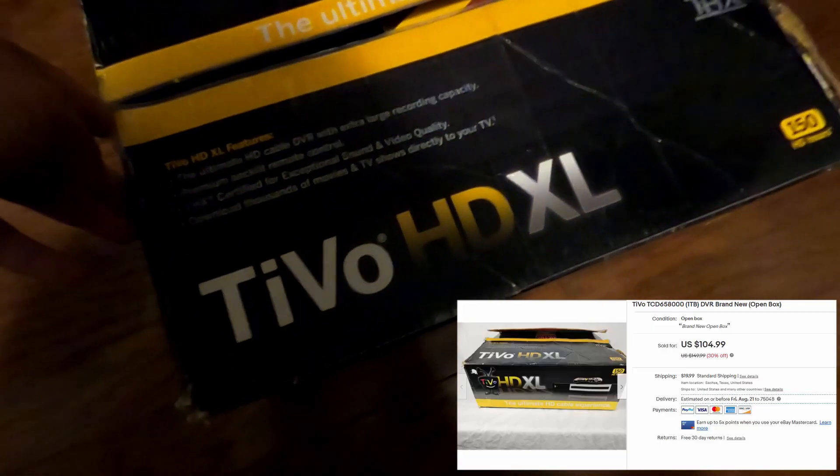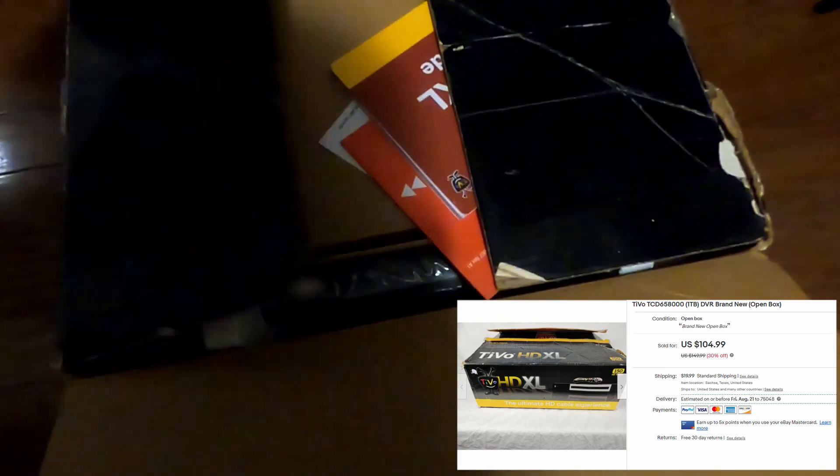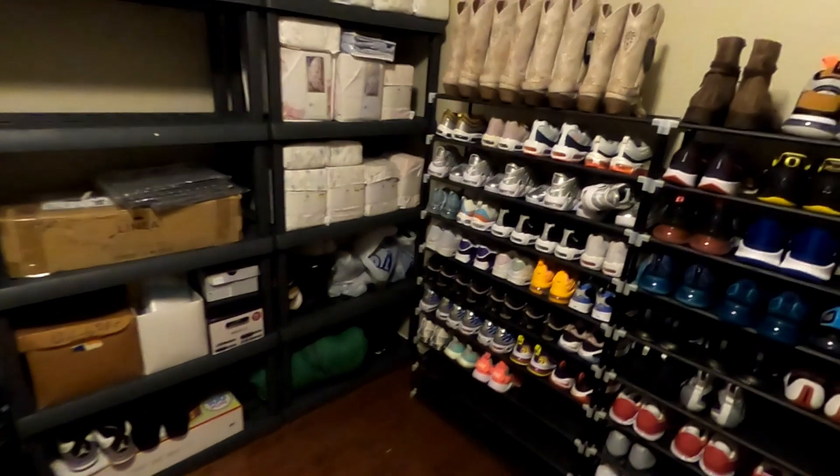Next is a TiVo HD XL — I already pulled it out because it was stuck under there. It's all brand new inside. I paid $10 for this at Goodwill and sold it for $104.99 plus $19.99 shipping.